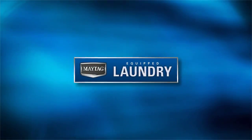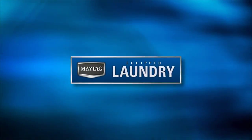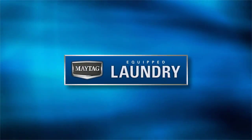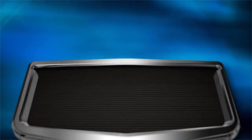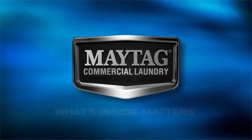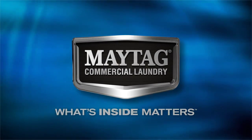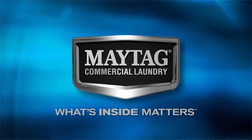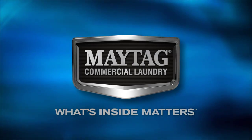Whether you're considering opening your first business or you're already invested in the vended laundry market, owning a Maytag-equipped laundry is an opportunity you just can't pass up. Maytag — a name your customers already know and trust. With the power of the Maytag brand behind your business, you're bound for success in the vended laundry industry.